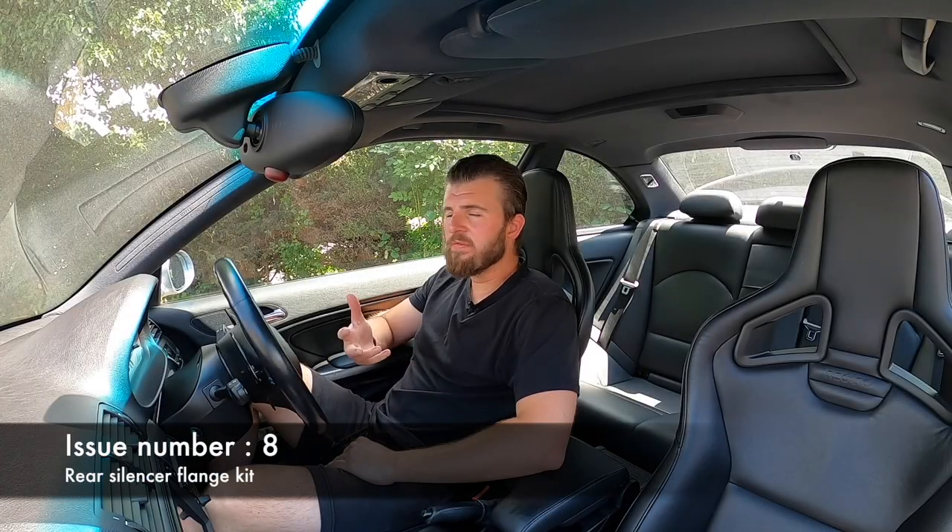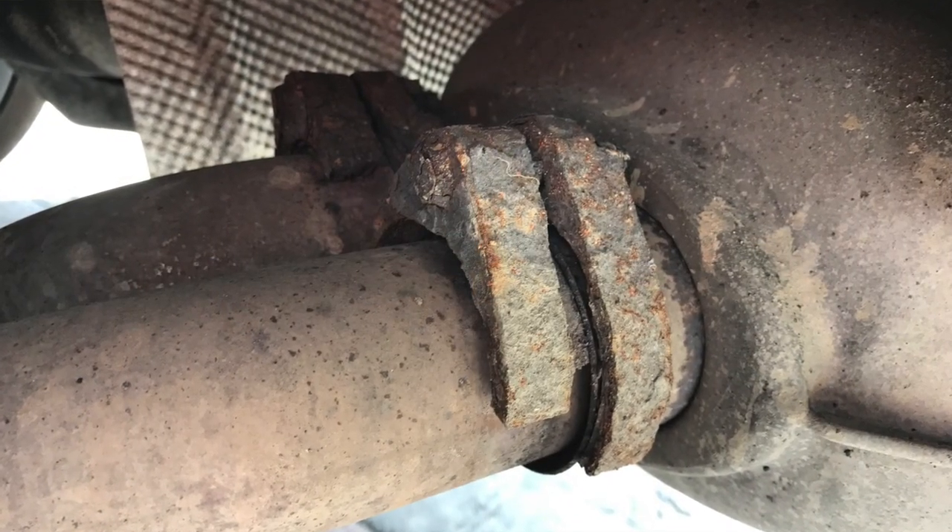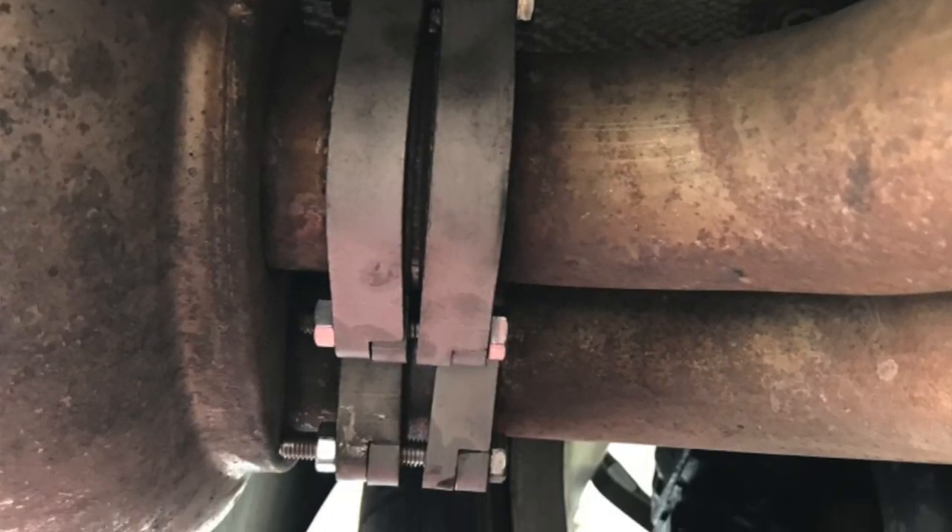Number eight: exhaust flange kit. The E46 M3 runs a full stainless system as standard — at 90,000 miles mine still looks a complete system with only minor surface rust. However, between the link pipe and back box it uses mild steel flanges which commonly crumble apart, causing a leak at the back box. There's an uprated stainless steel kit available for about £35 — not a lot of money, but if left unchecked it becomes an issue. I had it fitted when the boot floor was being done and dropped the whole exhaust anyway.